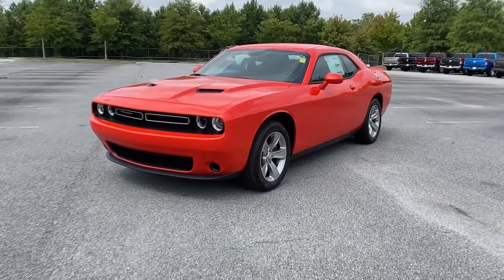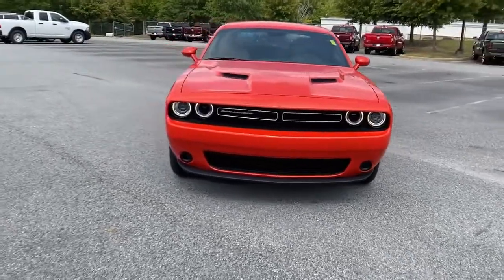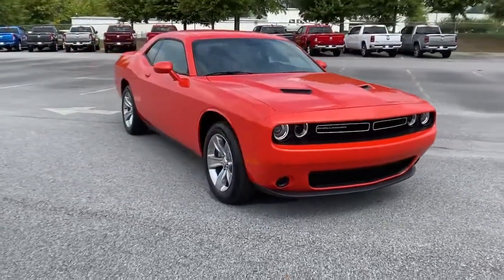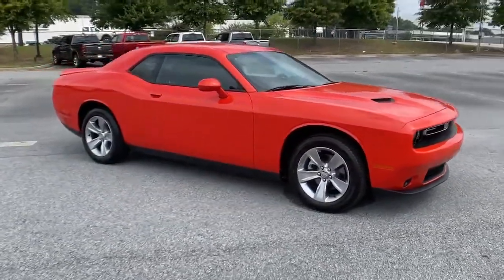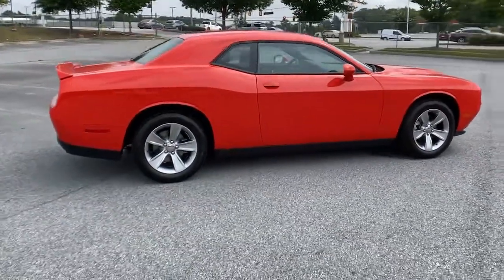Get acquainted with the 2021 Dodge Challenger. Drive with attitude in the uncompromising Challenger, the muscle car with a menacing stance and a fierce heart. The following are some of this vehicle's highlighted options.